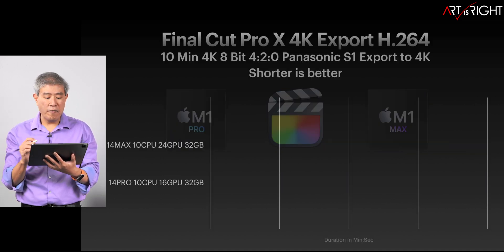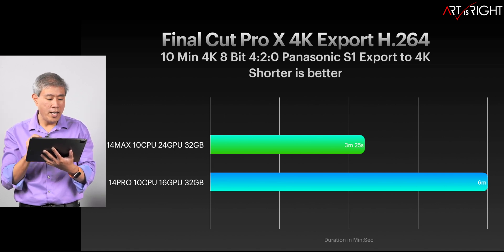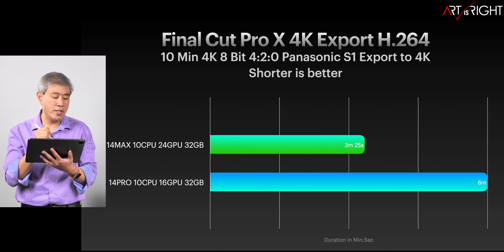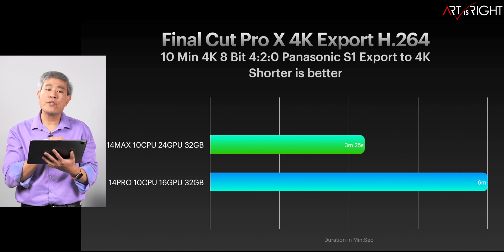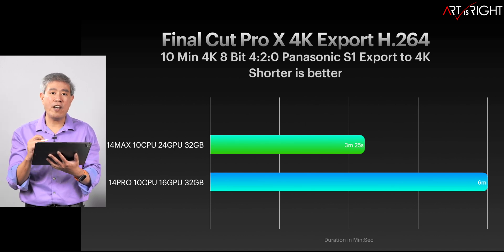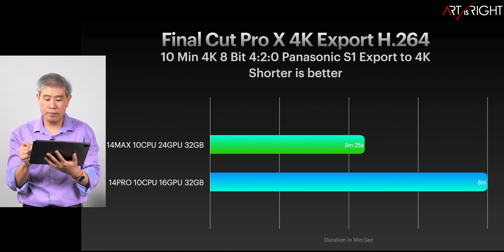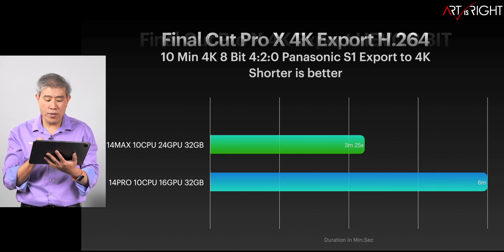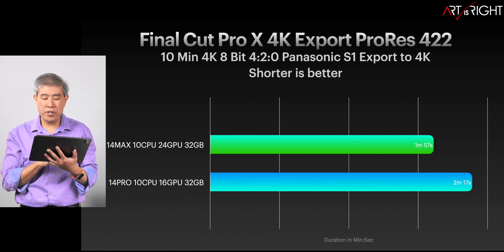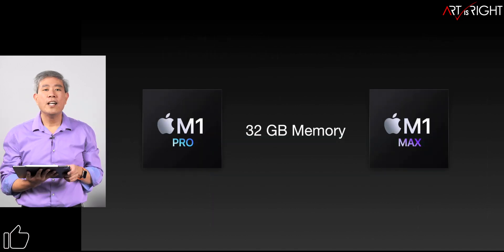Now let's have a look at Final Cut Pro. Final Cut Pro doesn't really use the memory — it uses the encoder/decoder engine on the machine. The differences you're seeing have to do with the double encoder/decoder engine on the Max versus the Pro. So if you do any video work, just go for the Max — it's definitely going to be worth it because everything gets cut in half with double the encoder and decoder engine. This is for H.264. HEVC 8-bit is pretty much the same, and ProRes 422 is a little bit closer to each other — so for ProRes we're not really seeing that huge of a difference.